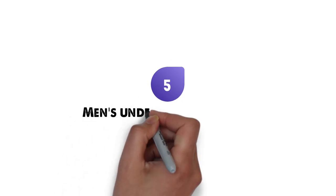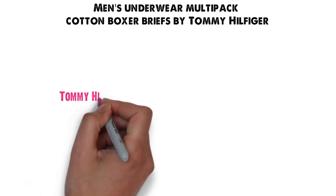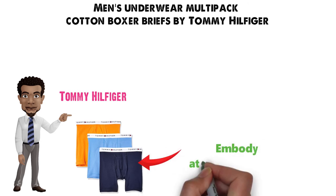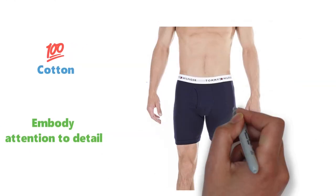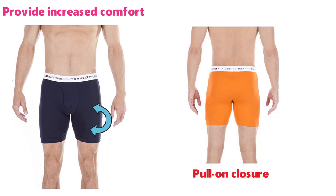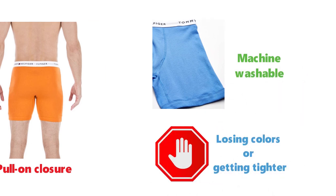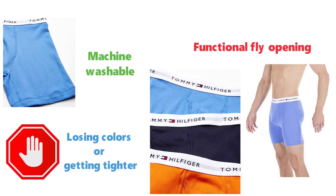Last but not least, at number five, we have the Men's Underwear Multi-Pack Cotton Boxer Briefs by Tommy Hilfiger. Much like Calvin Klein, Tommy Hilfiger is one of the household names when it comes to clothing. These boxer briefs embody the brand's overall attention to detail. They are made entirely out of cotton, which is why they feel so soft when pressed against your skin, providing increased comfort. The pull-on closure makes them fit regardless of your body type. The combed cotton fabric is machine washable, so you never have to worry about them losing their colors or getting tighter. They have a functional fly opening for increased comfort, as well as the flagship Tommy Hilfiger logo on the waistband.